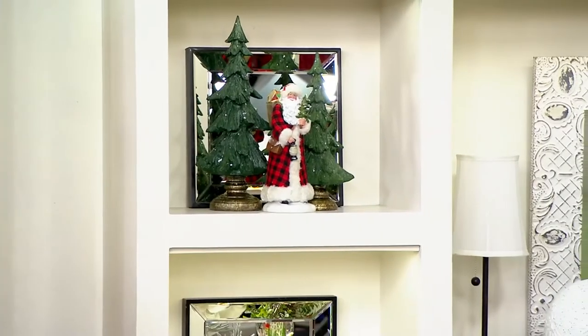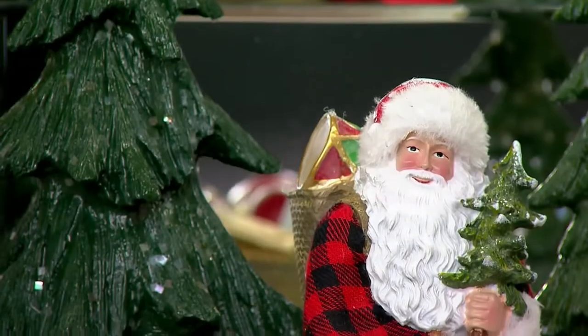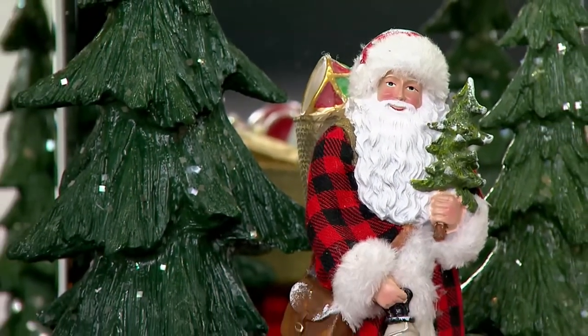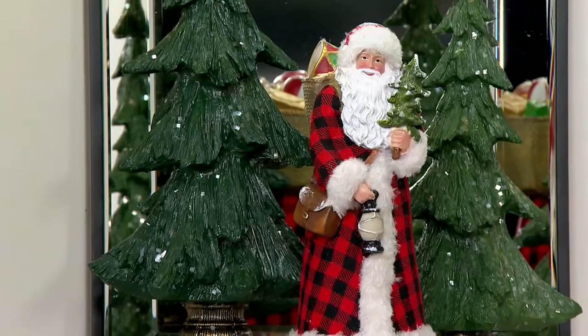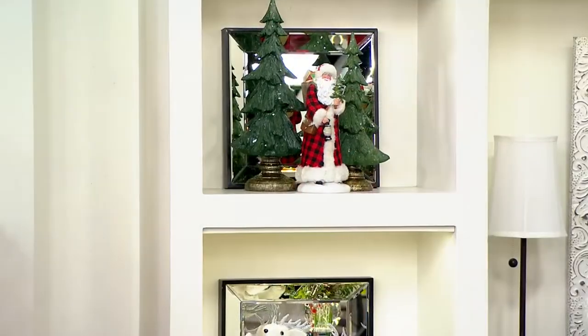Another well-dressed figure. How about these Santa figures? They're also in a checked outfit. He is in a coat. These are just delightful Santas. They are 12 inches and they are in a checked coat with a little bit of a fur trim. Your clearance sale price: $19.98. So you have two choices.